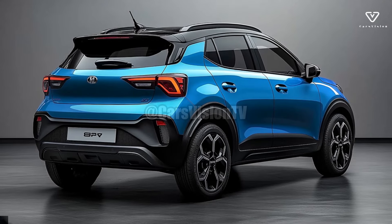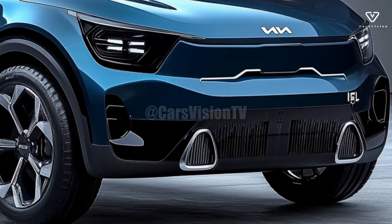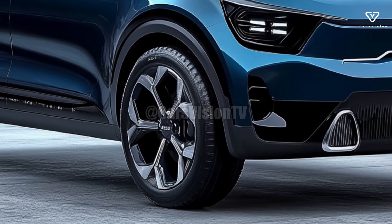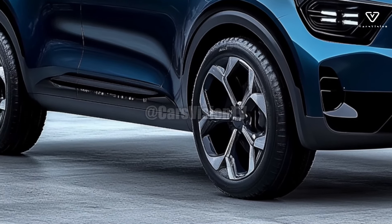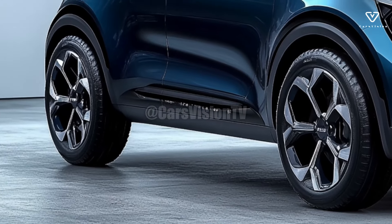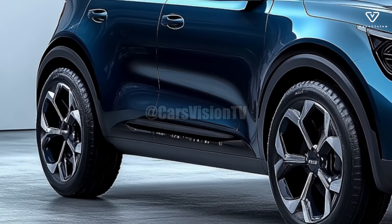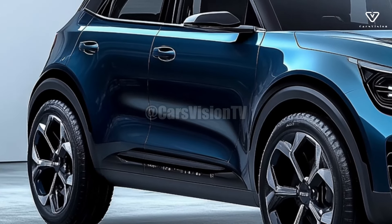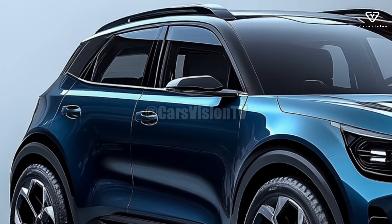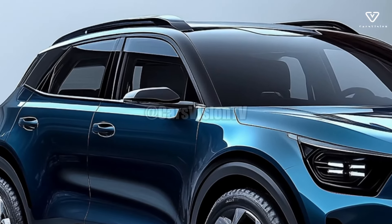Further commendation is the Stonic's capacity to preserve fuel. This car is a great choice for those who are concerned about their fuel budget, thanks to its lightweight design and hybrid option, which together deliver exceptional gas efficiency. Using environmentally friendly components in its production process, Kia has further appealed to consumers who are concerned about the environment by highlighting sustainability.